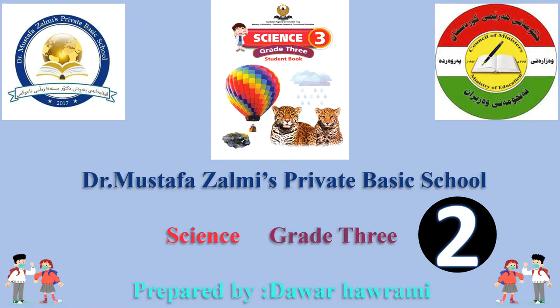Hello everyone. How are you? I hope you all done great. Today's lesson is Science Subject for Grade 3, Lesson 2. This tutorial prepared by Dawar Harami for Dr. Mustafa Zalmi Private Basic School.